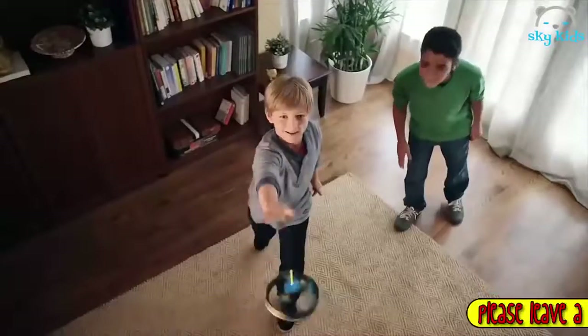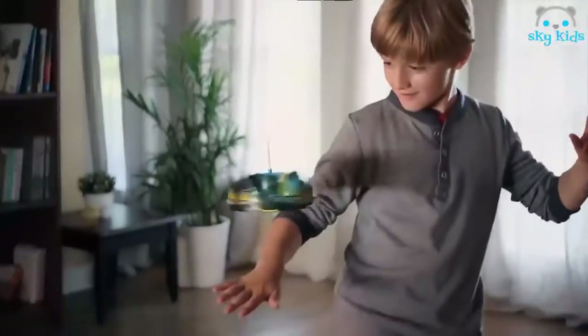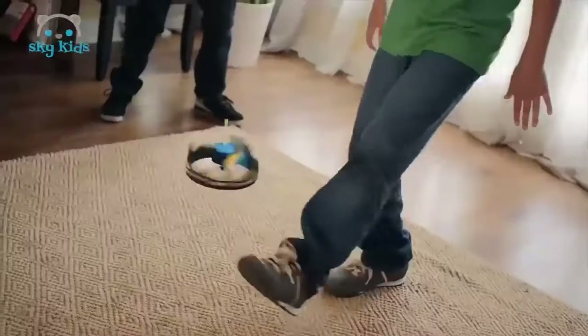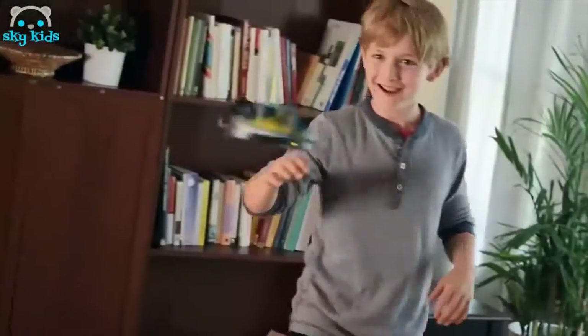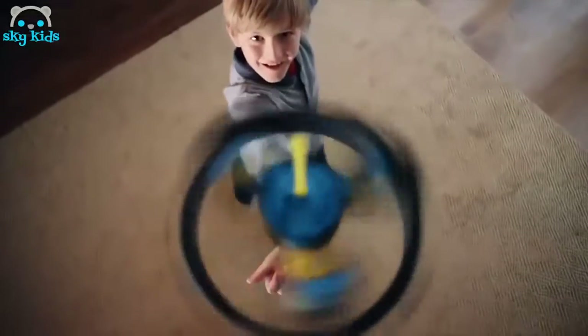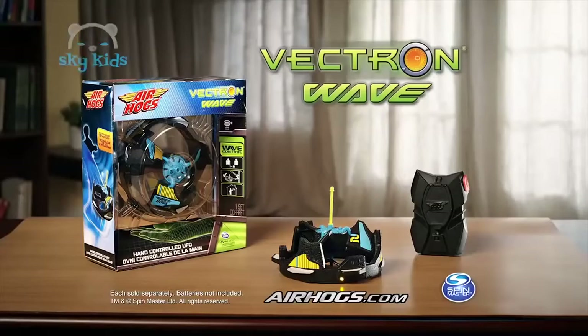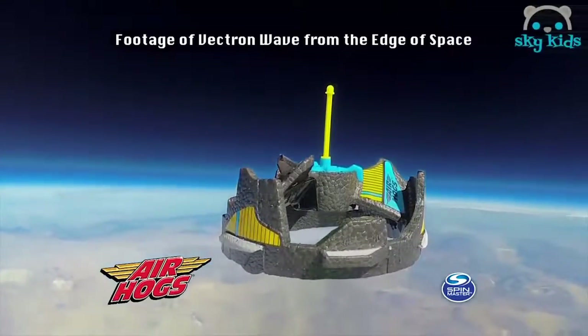It's the Air Hogs Vectron Wave — it's out of this world. You control the Vectron Wave with your hand, or with any part of your body. Patented wave technology makes it the UFO you control. Toss it. Catch it. Master the Vectron Wave with wave control. Air Hogs Vectron Wave — each sold separately. Batteries not included. Visit AirHogs.com to see the Vectron Wave in space. Ask your parents before going online. From Spin Master.